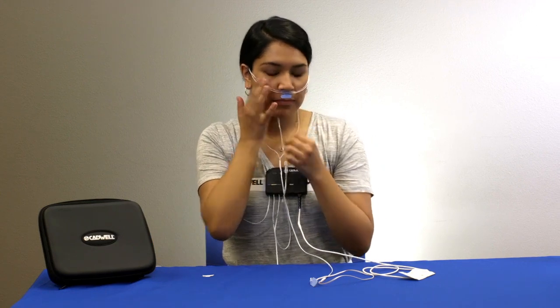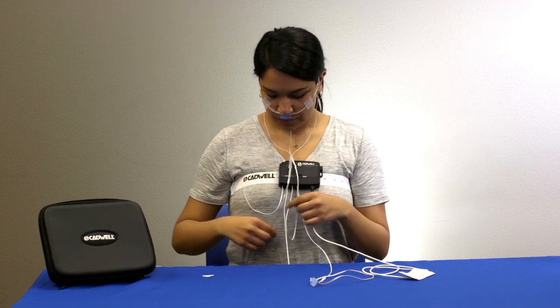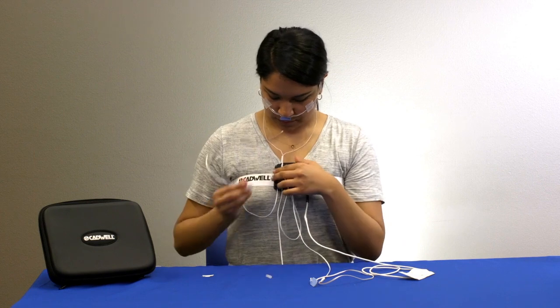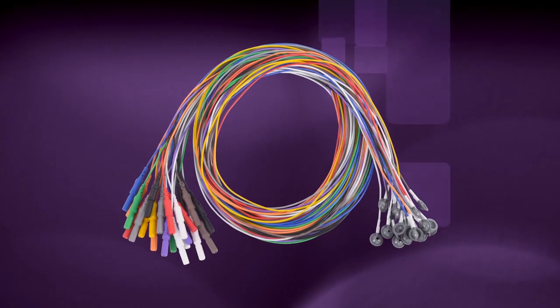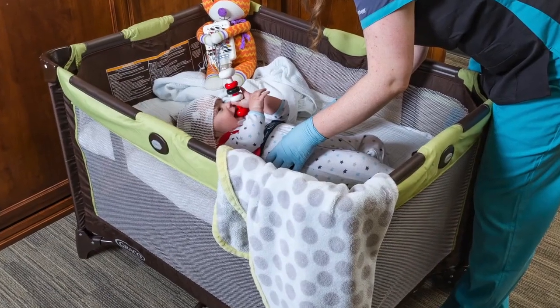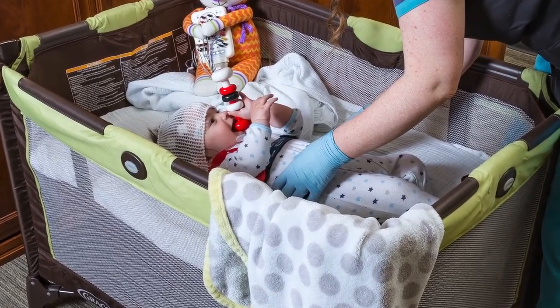Apnea Track Core and Apnea Track Legacy disposable kits eliminate the need for interface cables, so clean the device and dispose of all hard-to-disinfect patient kit components. Cadwell also offers disposable 15-pack PSG cup electrodes to cover all of the AASM recommended channels for EEG, EOG, and Chin EMG.